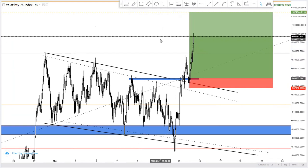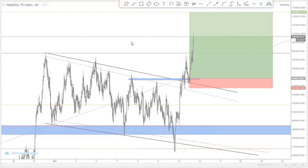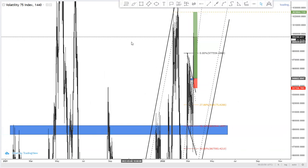Without wasting much time, I'll dive deep into the analysis of the day. I'm going to cover the weekly analysis for the Volatility 75 Index, starting on the daily since TradingView doesn't have weekly and monthly timeframes for this particular instrument.